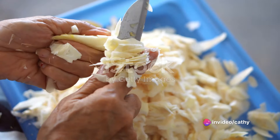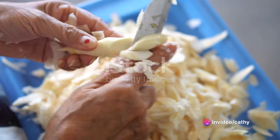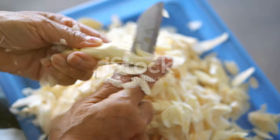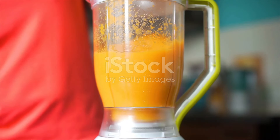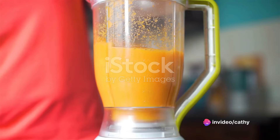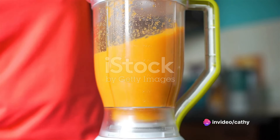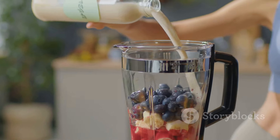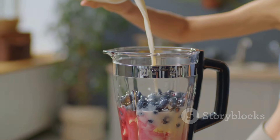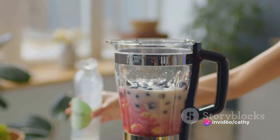Our fourth ingredient is a bit of a surprise. It's not a fruit or a vegetable, but a spice — we're talking about ginger. This zesty root adds a kick to our smoothie and boosts our metabolism. Peel a small piece of ginger, grate it finely, and sprinkle it into the blender. The last ingredient is your choice of liquid. You could use water, but for an extra health kick, we recommend unsweetened almond milk. It adds a subtle nutty flavor and is low in calories. Pour one cup of almond milk into the blender.